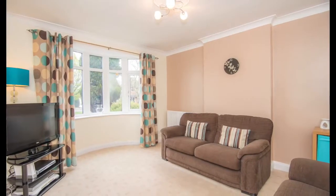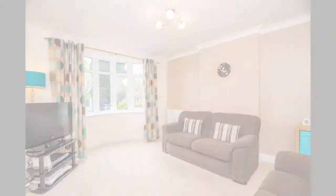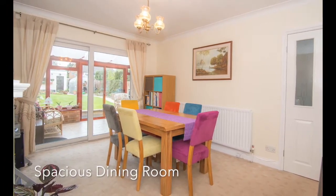Internally, the property benefits from a light and airy lounge with a double-glazed bay window to the fore. The second reception room creates the perfect space for dining and entertaining friends and family with feature fireplace.